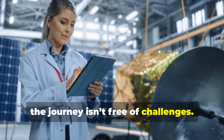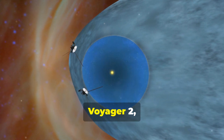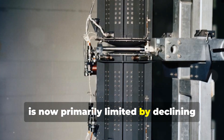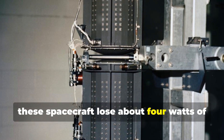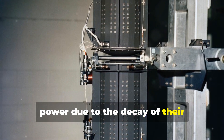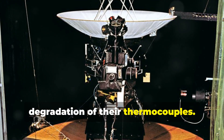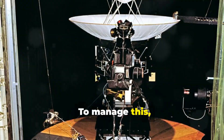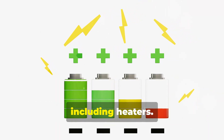But the journey isn't free of challenges. The life expectancy of Voyager 1 and its twin Voyager 2 is now primarily limited by declining power levels. Each year these spacecraft lose about 4 watts of power due to the decay of their plutonium-238 power supplies and the degradation of their thermocouples. To manage this, controllers are judiciously turning off non-essential systems, including heaters.